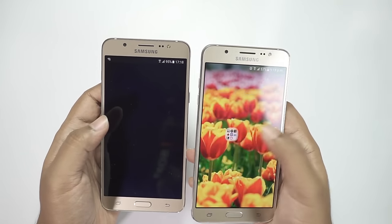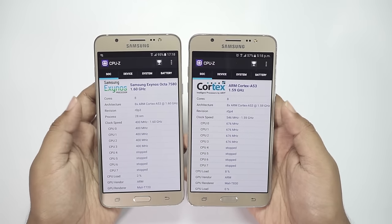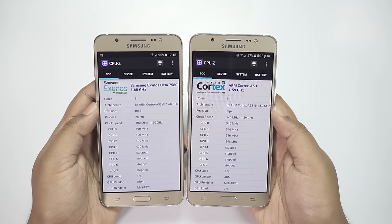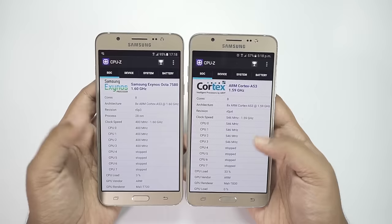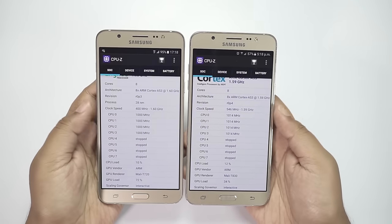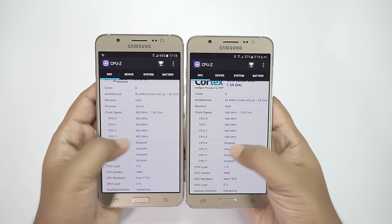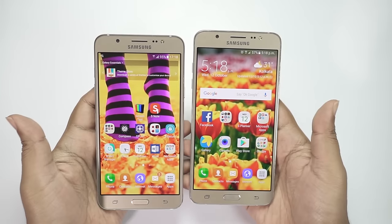There are some differences on the CPU and GPU. You're getting the Samsung Exynos Octa 7580 chipset on the On 8, whereas the J7 is running on the Exynos 7870 chipset. The clock speed is the same, but the GPU is slightly different — you're getting the Mali T720 on the On 8 and the T830 on the J7, so there isn't a huge difference in specs.